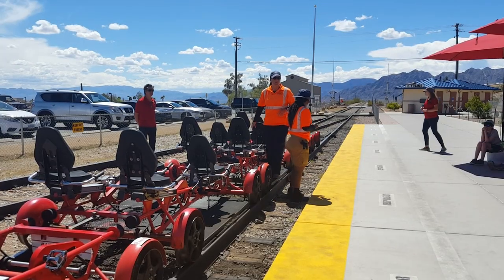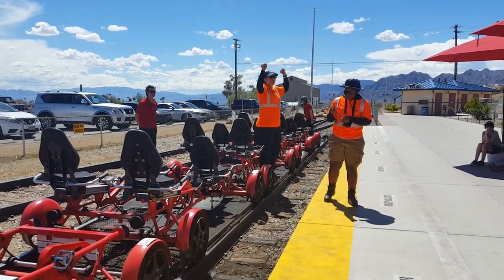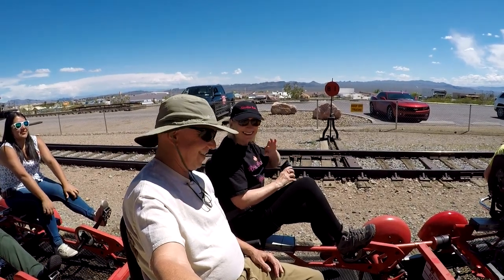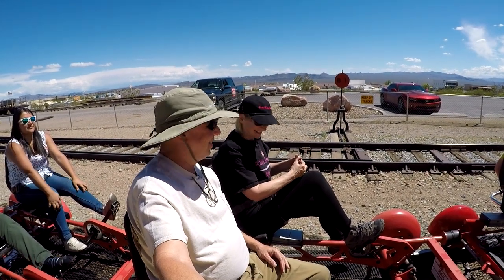Do we have any responsible people here? Two! We got two people who are responsible. Are we ready for this? Ready to go? Yep, I'm ready.